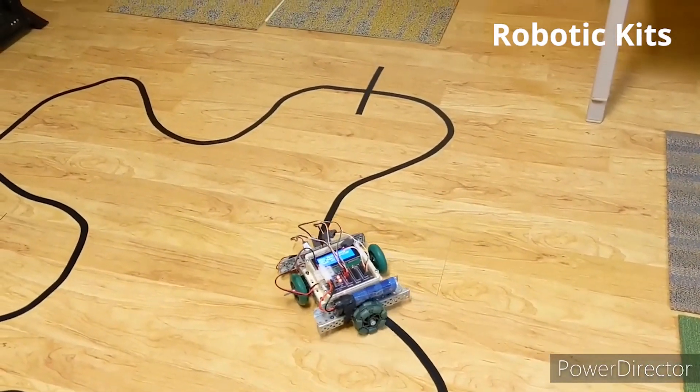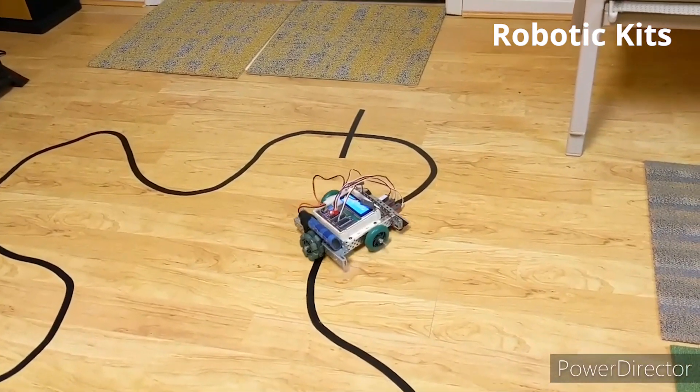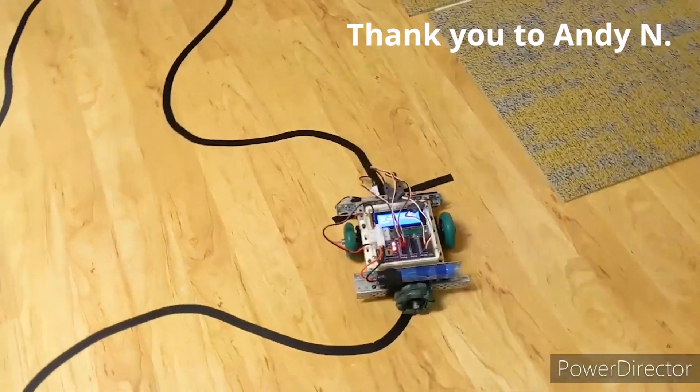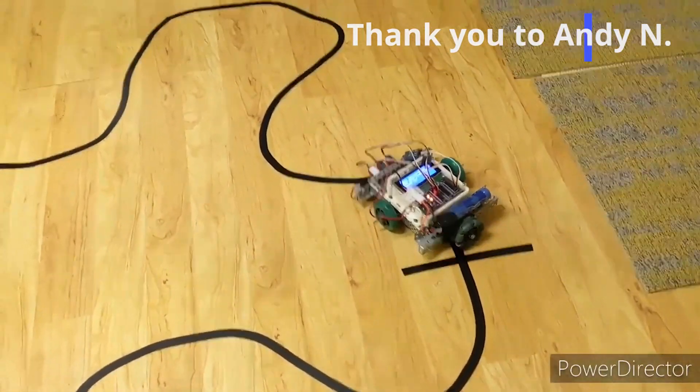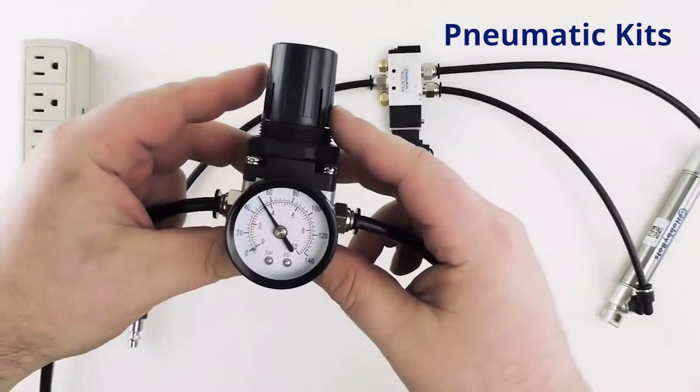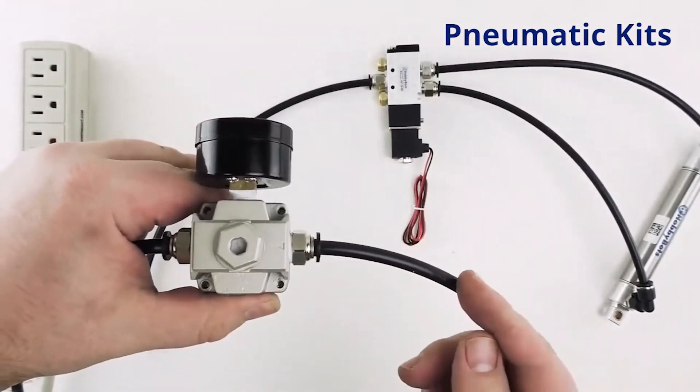Here's a video showcasing a robot designed and built at home from one of our students. Students use the C programming language and an Arduino microcontroller to control the robot. The hands-on aspect is the most important part of our program, and the virus is not going to change that.